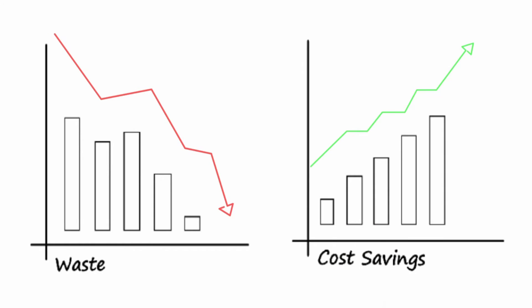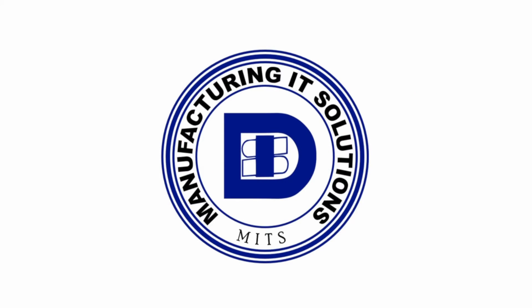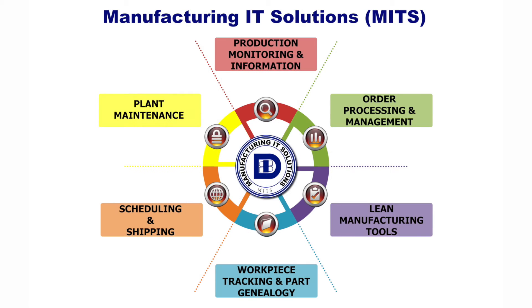That's why it's crucial to choose the best one — MITS, or Manufacturing IT Solutions. Designed to dramatically improve production, quality and throughput, MITS is a comprehensive manufacturing solution.